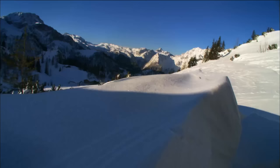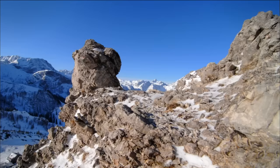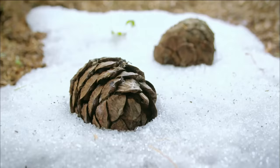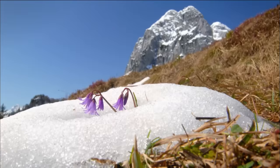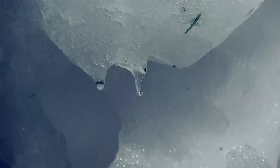The journey begins in the Alps, Europe's highest mountain range. In the Berchtesgaden National Park, the sun's warming rays melt away the layers of snow to reveal the first signs of spring. Underneath a large glacier, meltwater slowly and silently carves away at the ice, forming a large underground cave.